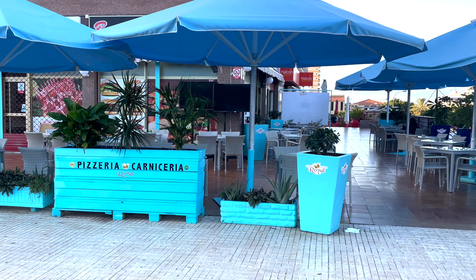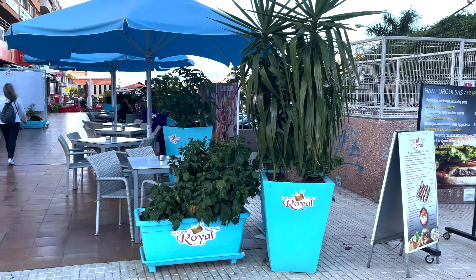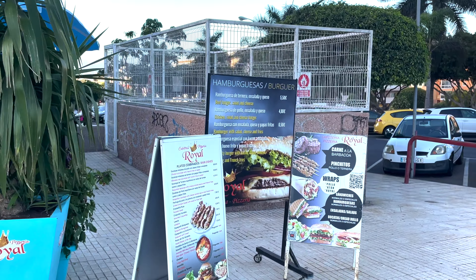Hello, my name is Tez. We are going to take a walk around the top of Las Cristianos today. Let's see what's on offer.